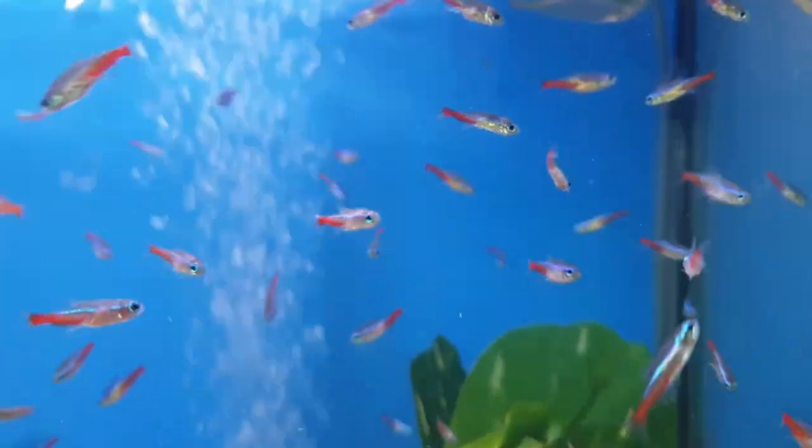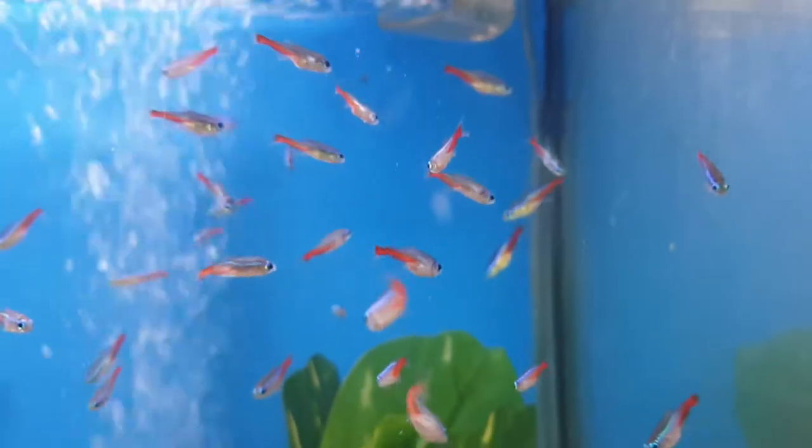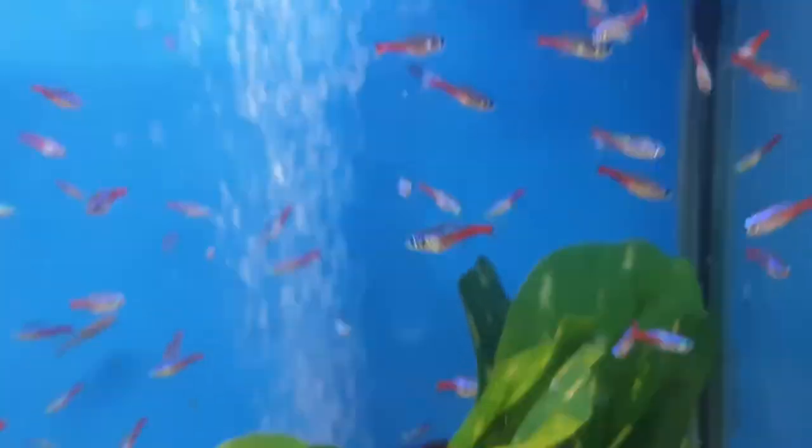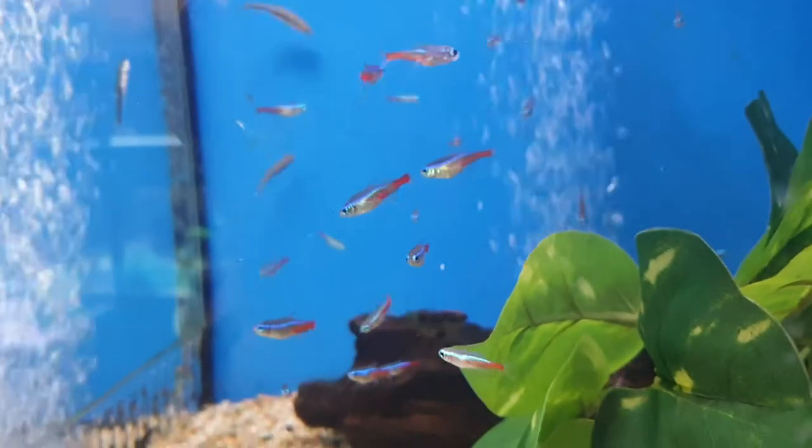It's very pervasive. You won't know what it is until it's too late, until the fish look very strange and mutated, and then you'll be like, 'I think it is Neon Tetra disease.'